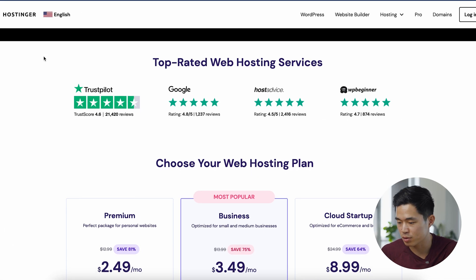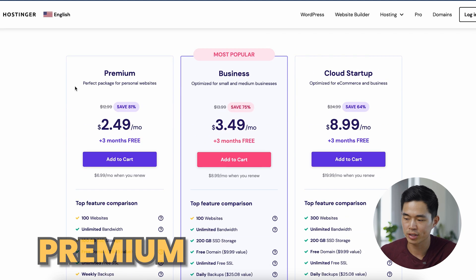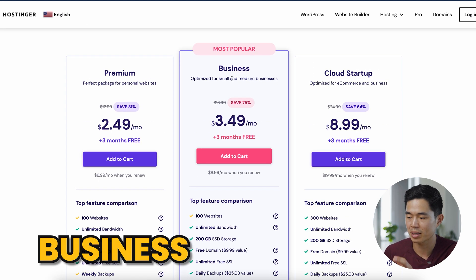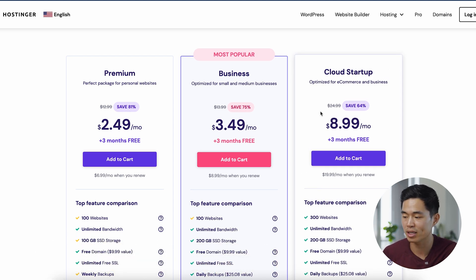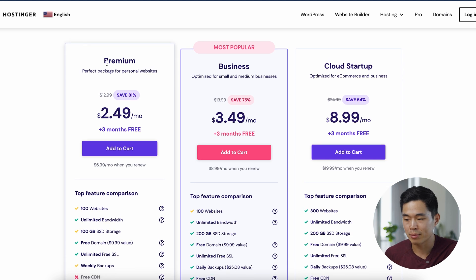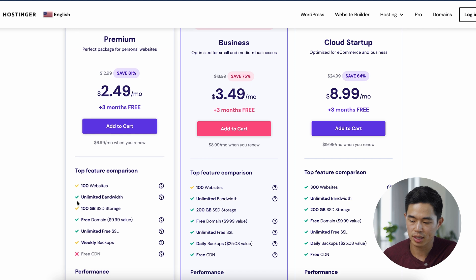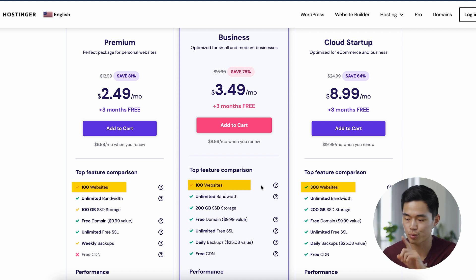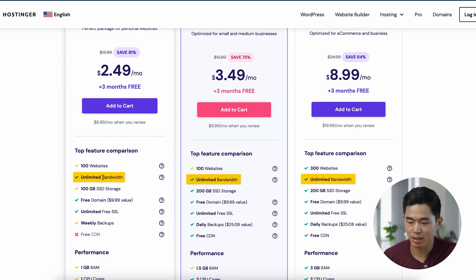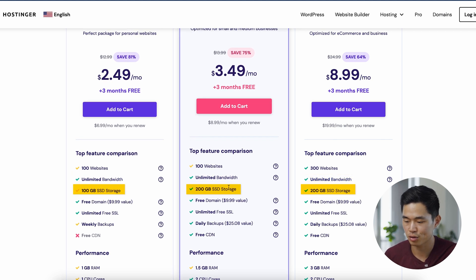It's going to bring you to a page that looks like this. Scroll down to see the different plans that Hostinger has. As you can see, there's the Premium plan, the Business plan, and the Cloud Startup plan. Most of you watching this video are not going to need the Cloud Startup plan — the Premium and Business plans are the most popular ones. With one single plan, you can build up to a hundred different websites. With both plans, you also get unlimited bandwidth, which is great.